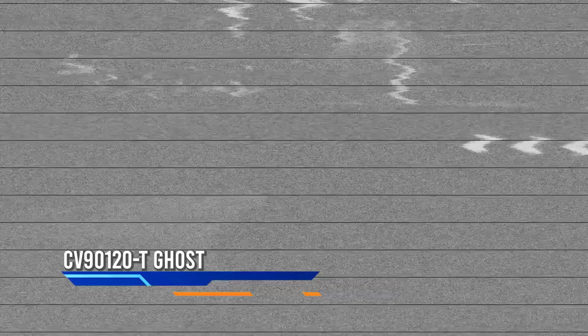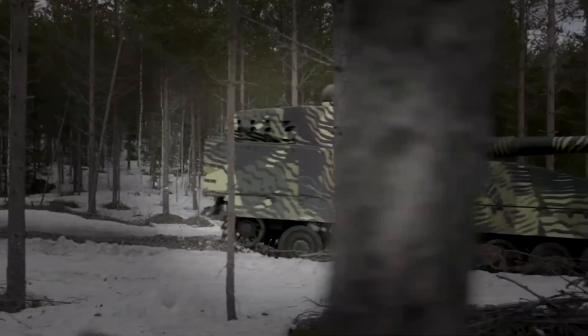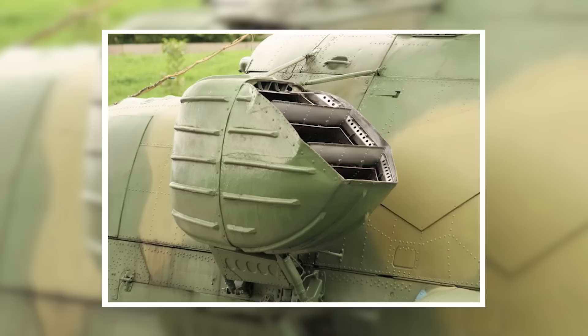The CV90-120T Ghost is the latest innovation in military vehicle technology. It's a multi-role combat vehicle made by the Swedish defense manufacturing firm BAE Systems, and it's been specifically designed for operations in the 21st century. The Ghost is a light track tank powered by a turbocharged diesel engine and is designed to be stealthy and agile.